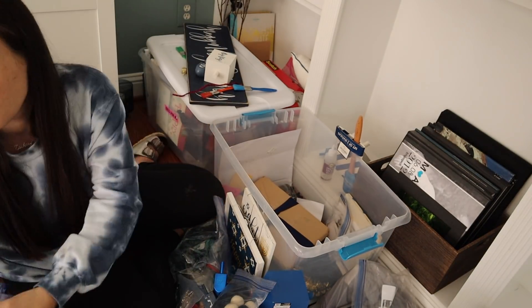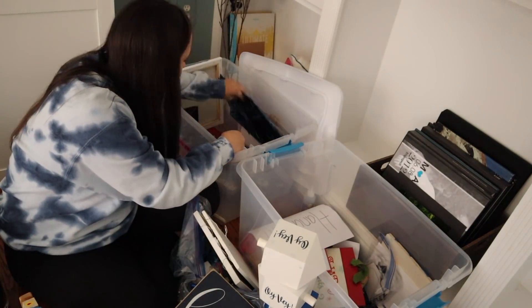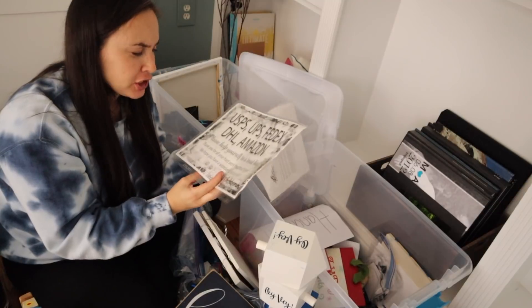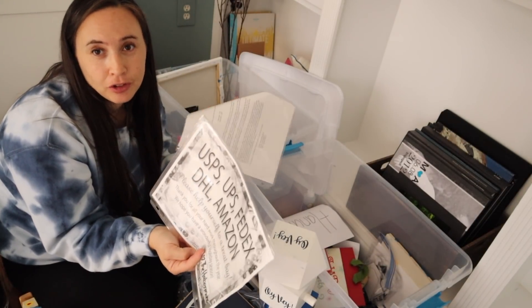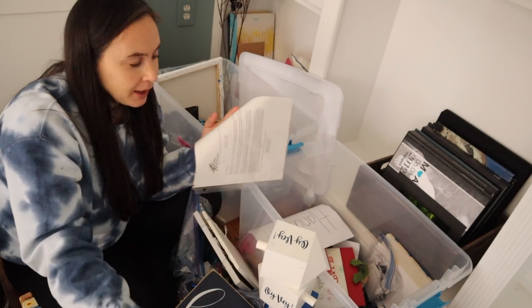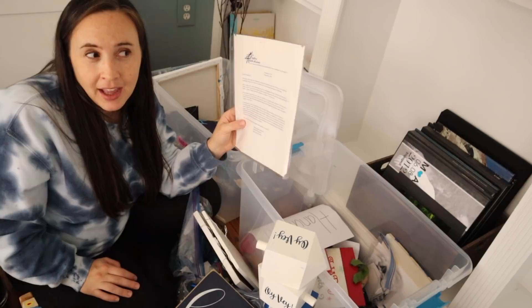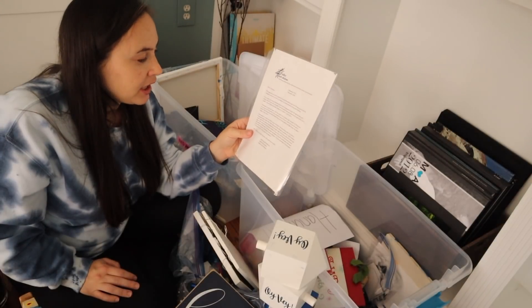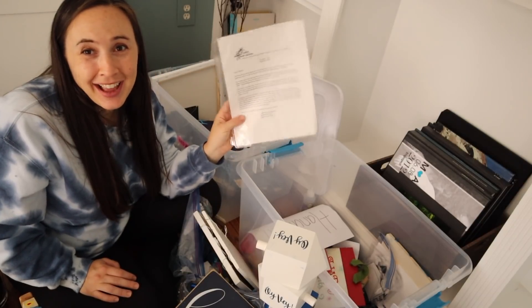I just found two things I want to share. First, a printout that says 'USPS, GPS, FedEx, DHL, Amazon — please help yourself to a treat bag,' which is a lovely thing to leave out during the holidays for all the delivery workers. Second, a letter my synagogue sent me in college about the meaning of the holiday and how to be a light during dark times. I've had it since December 2004 — that's how much it's meant to me — so I keep it out every year.